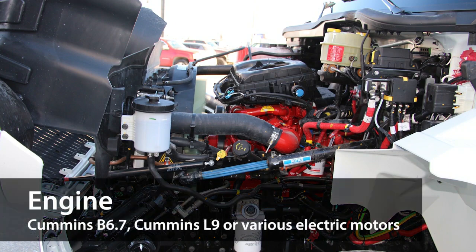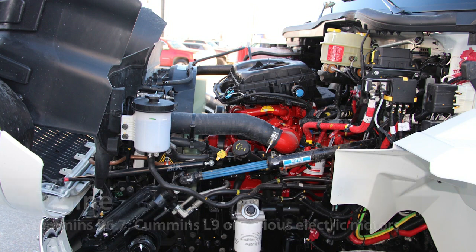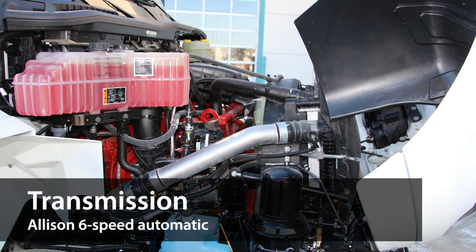Under the hood, this unit is powered with either a Cummins B6.7 or Cummins L9 engine, which can produce up to 360 horsepower. However, it can also be outfitted with an electric motor, which has a peak motor torque of up to 1,700 foot-pounds of torque.